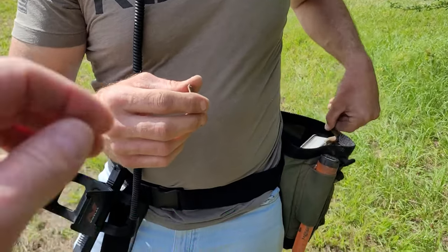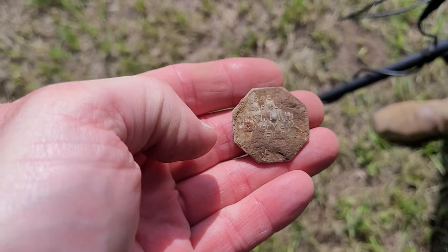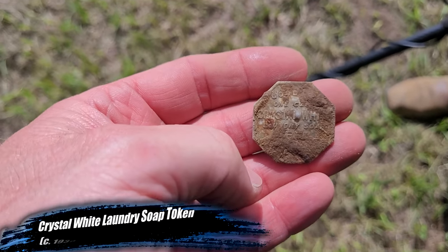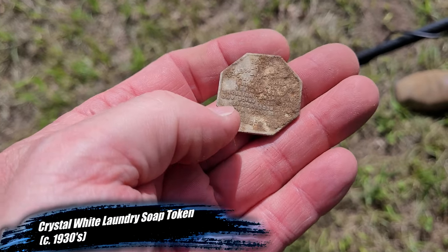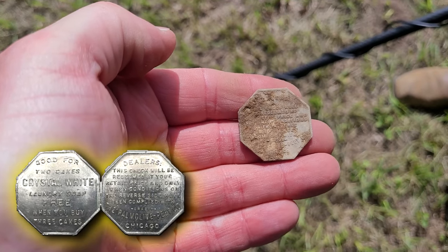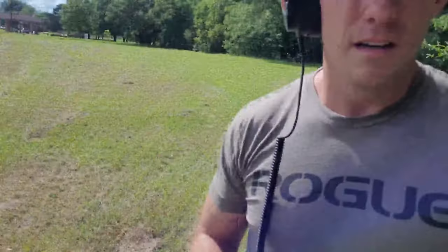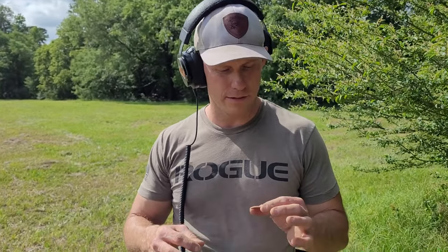He just got the first find. I found a Wheatie and some trash, but he's got a good little find. Check this out. He got a Palmolive token - a Crystal White. That was a scratchy high tone. There's still stuff out here, that's a good sign. One thing good about the Manticore is it can target separate. It brought up just like a 70-something but it was real wide, so I thought it was going to be like a lid off of a mason jar. That's a keeper - that's promising right there. All right, let's keep swinging, see what else we can get.